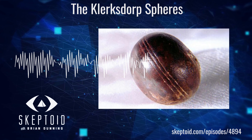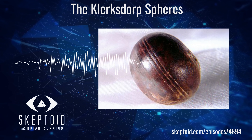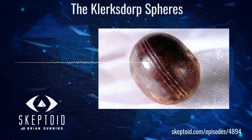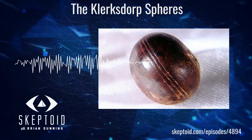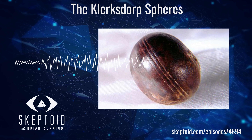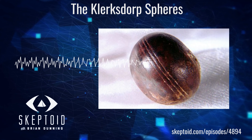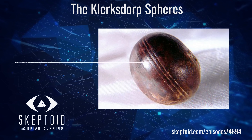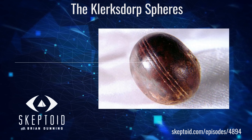Imagine miners or rockhounds working a 3 billion year old rock deposit, when suddenly, what pops out of the rock but a flawless metallic sphere? It's a rare combination of alloys, unusual for anywhere on Earth, and it's more perfectly round than any human manufacturing technique could produce. But not only that, it has three perfect parallel grooves etched around its equator. It is quite obviously artificial, so what could it be doing in this 3 billion year old deposit?